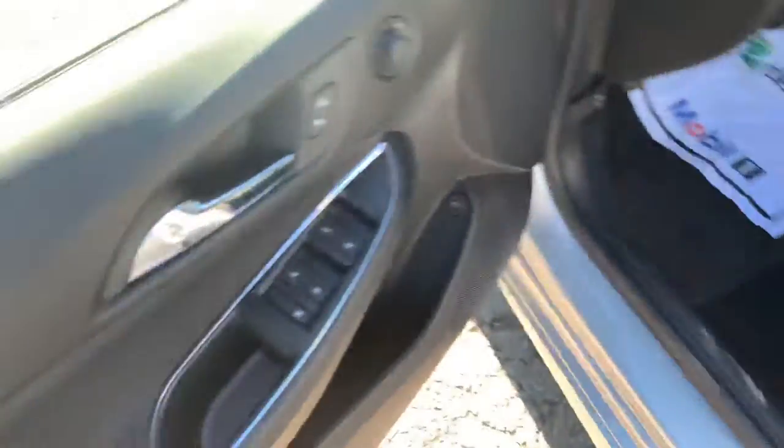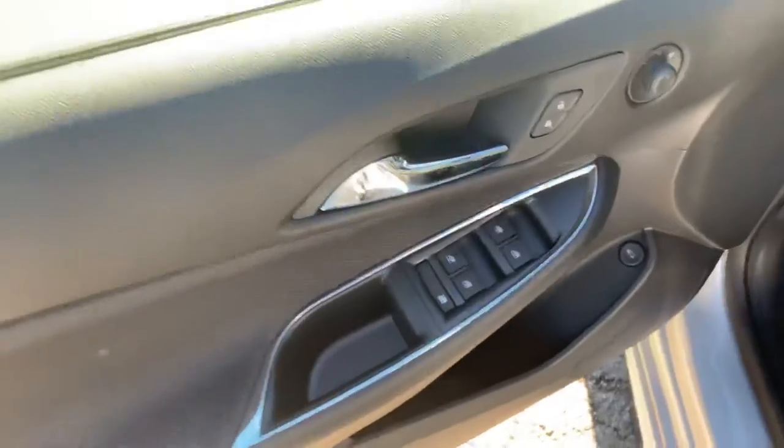Keyless entry, black cloth interior, power adjustable driver seat, and of course you have power windows, mirrors, and locks.